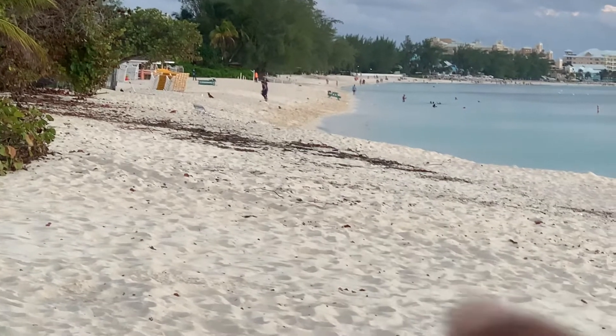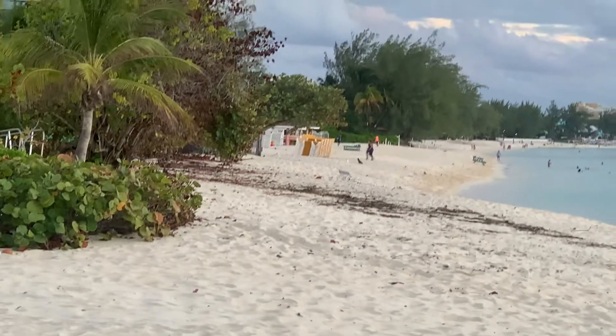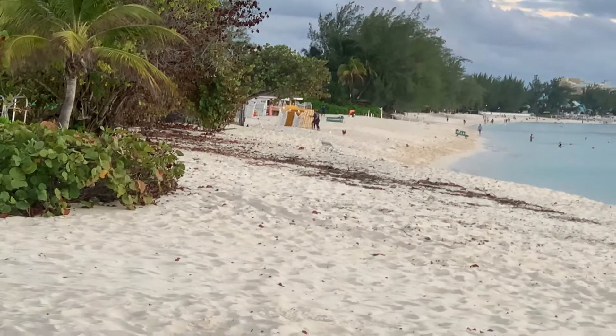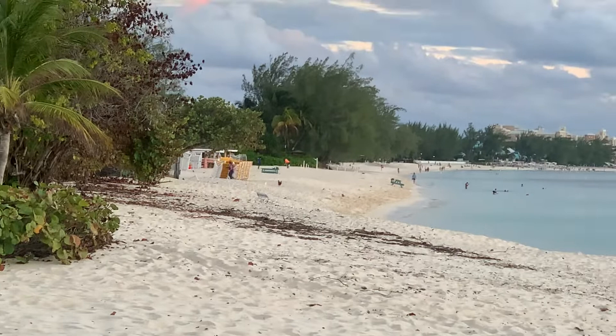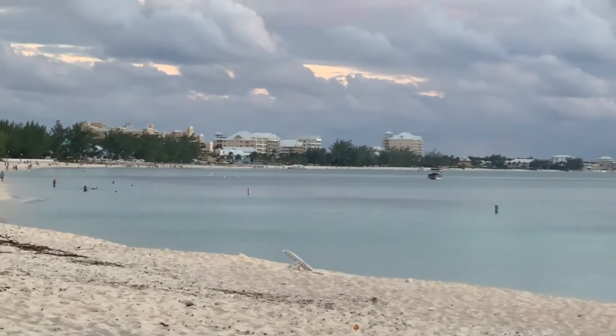We still have a little mess on the beach that we need to clean up. A tree got damaged during Hurricane Ian and a place closed down there, so that needs to be cleaned up. But just giving you guys a little update on the sunset, the snorkel spot, and the beautiful beach on the Cayman Islands. Take care, guys — bye!